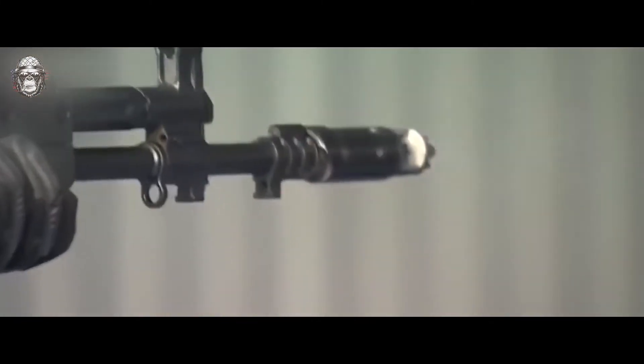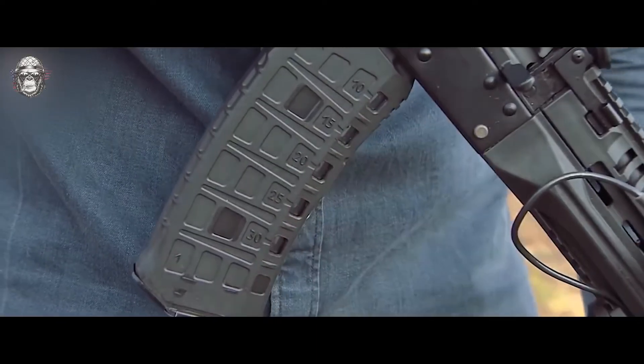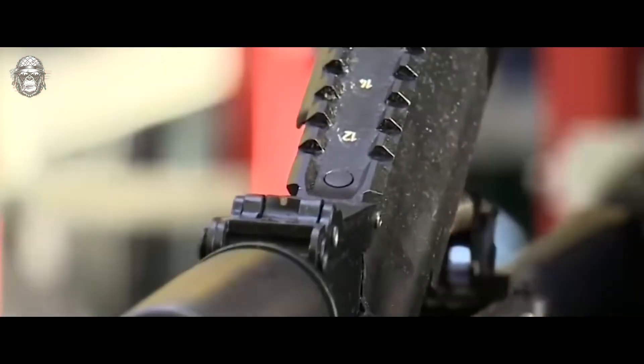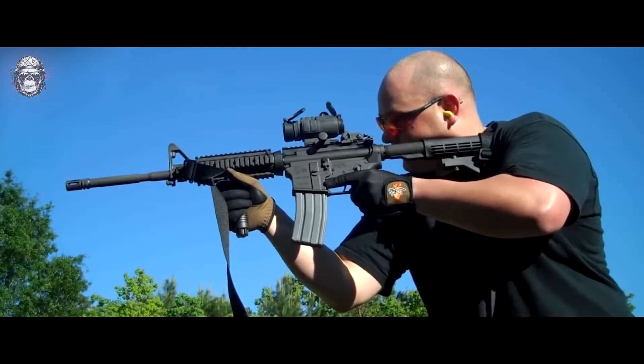The rifle is equipped with a modern telescopic buttstock, as well as built-in top, bottom, and side Picatinny rails, which are used to install a collimator sight, laser pointer, tactical handle, and other additional modules. The AK-12 comes with a standard 30-round box magazine. The advanced Russian assault rifle is produced at the legendary Izhevsk machine building plant.